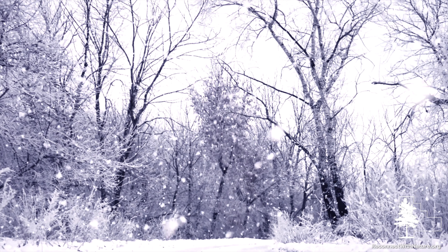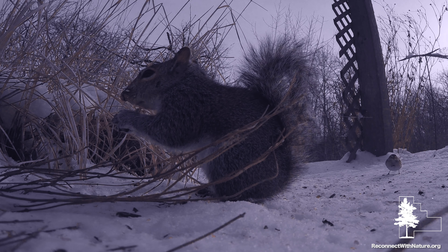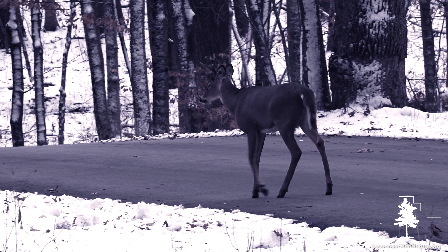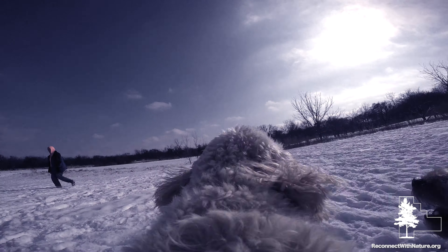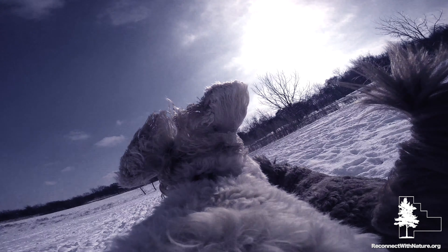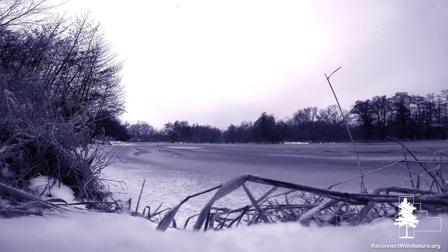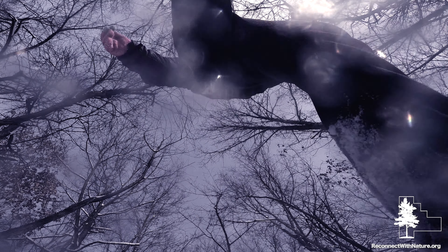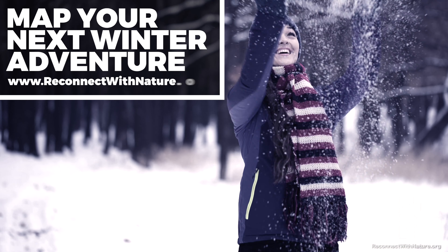Winter is in full swing. Beat that cabin fever by embracing it and taking in everything the season has to offer. There's no shortage of wildlife to see when you take it slow. Or pick up the pace and let your furry friends run wild at one of six dog parks. Hit our sled hill, try snowshoeing, or maybe cross-country skiing. The choice is yours.